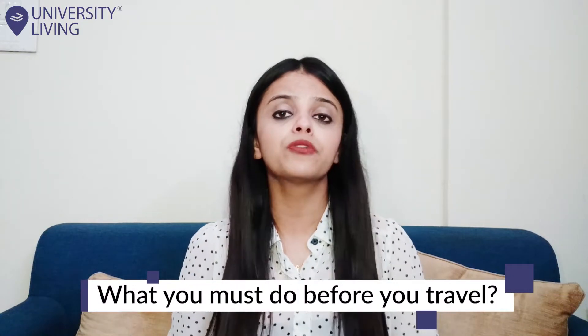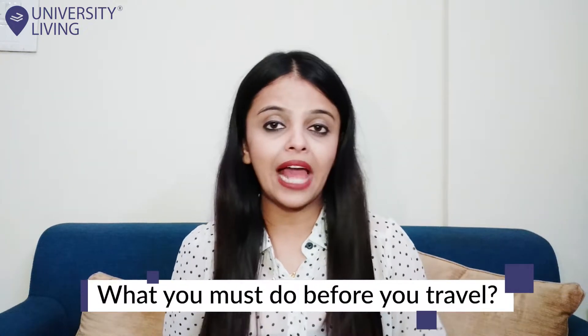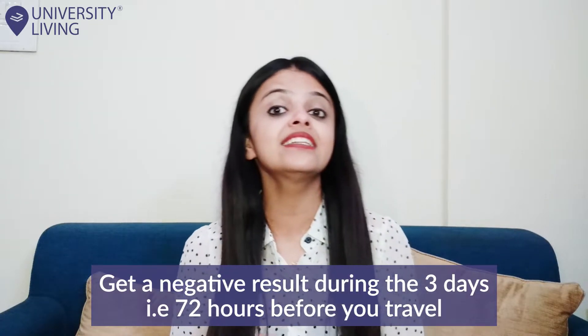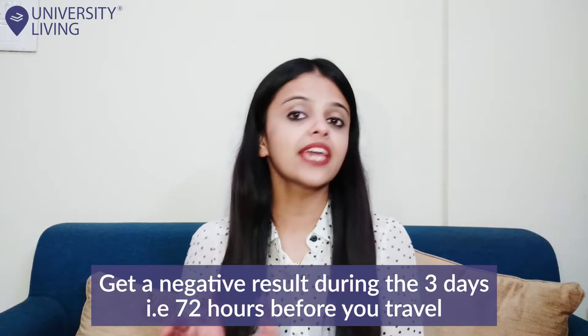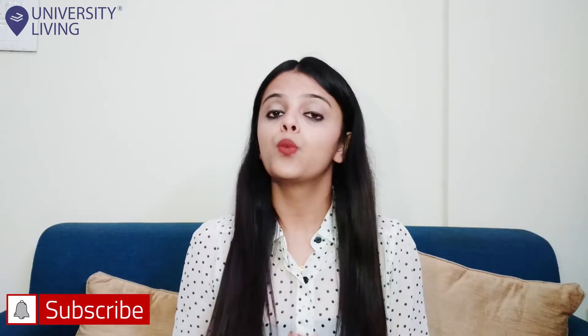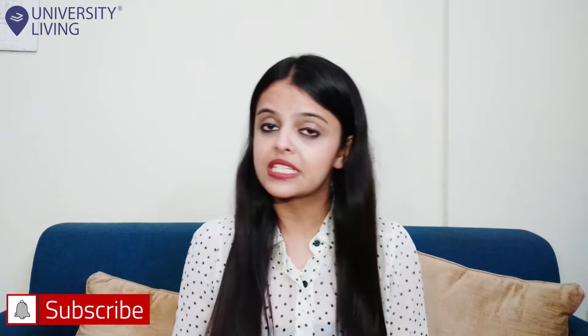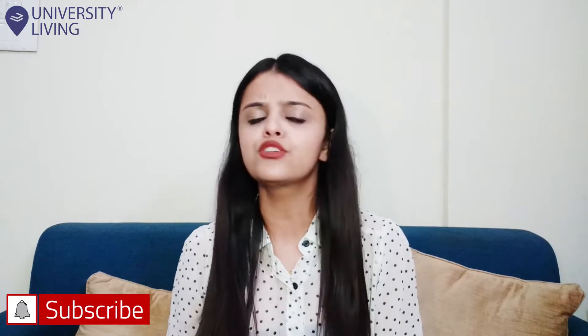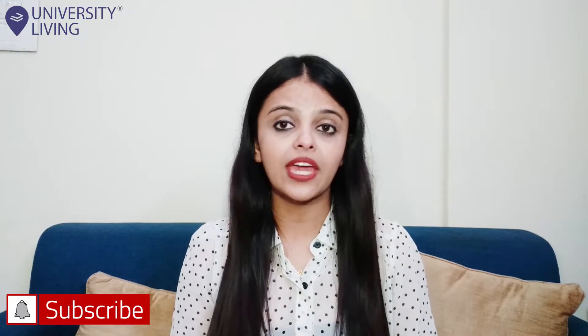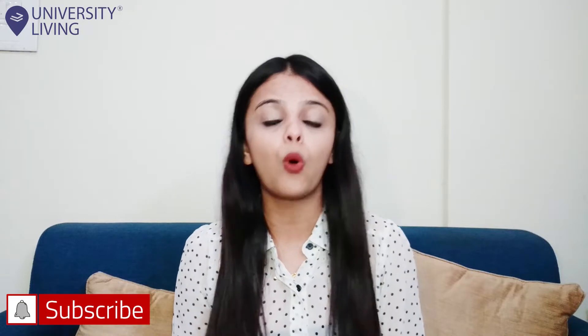What you must do before you travel: if you are flying to the UK, you must take a coronavirus COVID-19 test and get a negative result during the 3 days — that is 72 hours — before you travel. Book and pay for a travel test package, which includes COVID-19 tests to be taken on or before day 2 and on or after day 8 of your quarantine. Complete a passenger locator form with details of where you will home quarantine when you arrive and the travel test package booking reference.